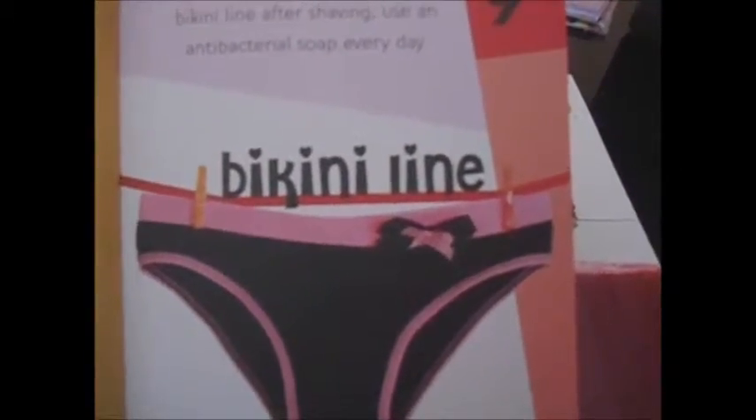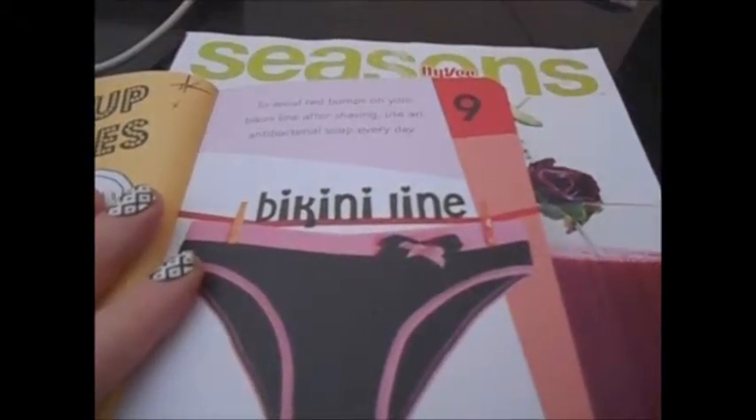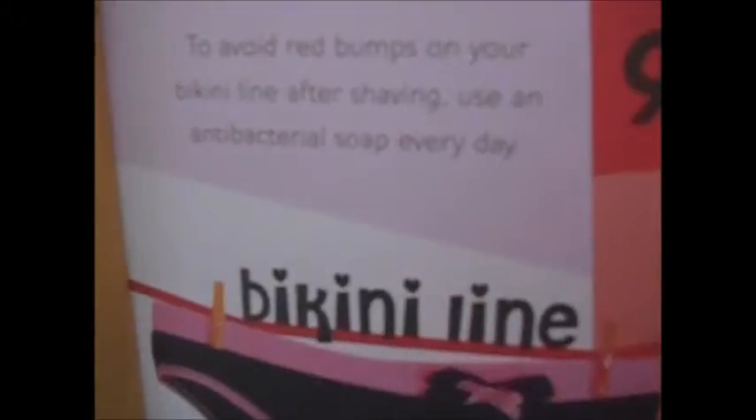Tip number nine is about the bikini line: to avoid red bumps on your bikini line after shaving, use antibacterial soap every day. I've never really had that problem. I've had red bumps on my legs before from shaving with cheap razors, so personally if I don't use a cheap razor I'm okay. As for the bikini line, I've never had a problem. I've kind of heard of using antibacterial soap before, but I don't know — weird.